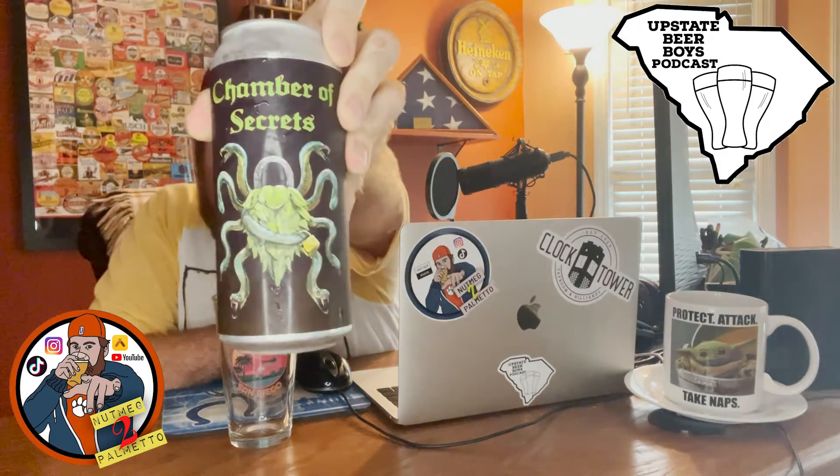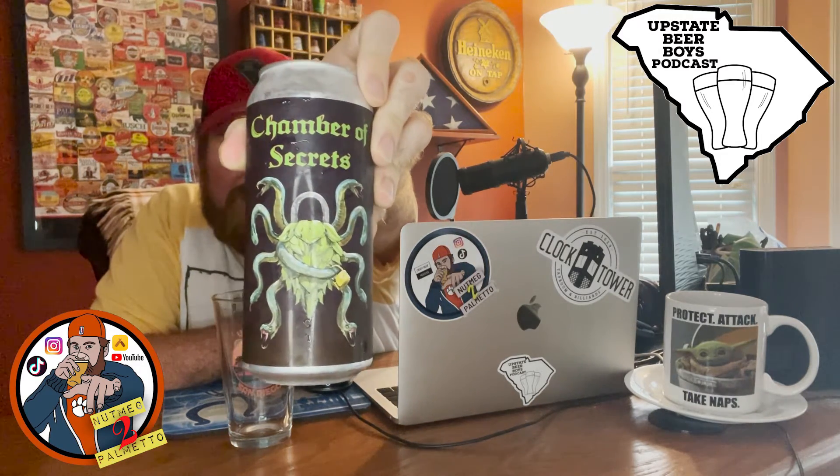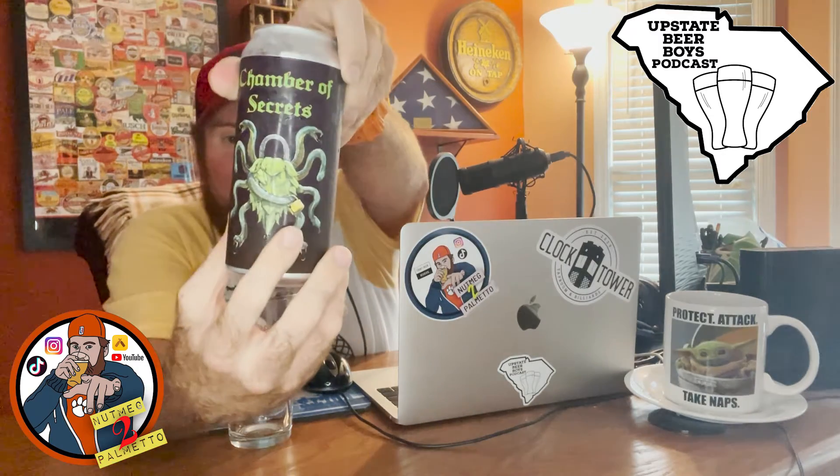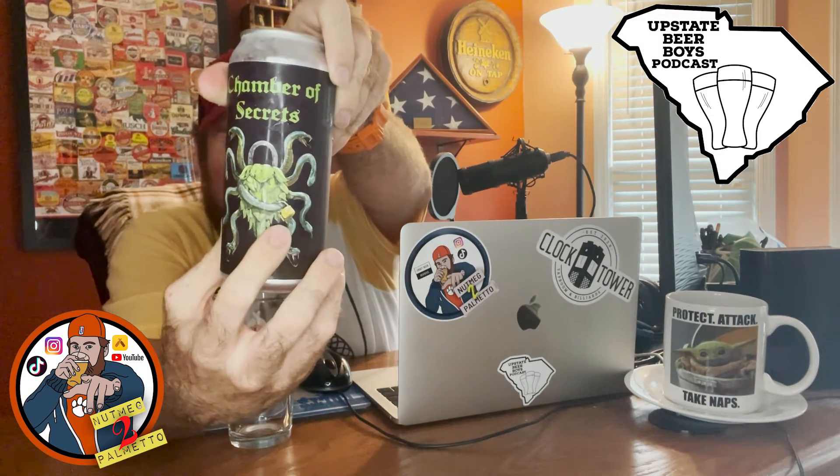This is called Chamber of Secrets, of course — very Harry Potter themed, a Harry Potter worthy name. As you can see on the can, there's a hop right in the middle with the snake surrounding it. As anyone who follows Harry Potter would know, Chamber of Secrets was of course the home of the Basilisk. And as a pay-it-forward mention to Locke City, you'll notice on the bottom of one of the snakes is a padlock.